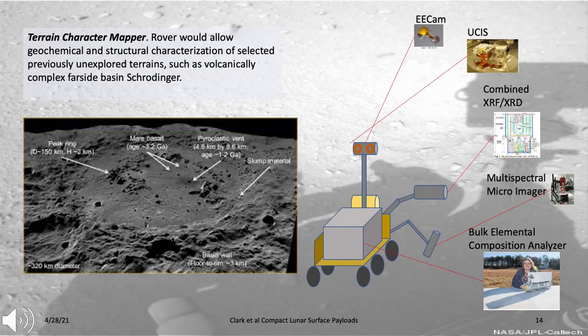The larger rover would allow geochemical and structural characterization of selected previously unexplored terrains, such as the volcanically complex far-side basin Schrödinger. The payload would include a camera such as EECAM, an infrared spectrometer to characterize mineralogy and water absorption features such as EUSIS, a combined X-ray fluorescence and X-ray diffraction analyzer called EXPLAIN currently under development for rock-type determination, a multispectral micro-imager to characterize the nature of the regolith, and a bulk elemental composition analyzer to determine elemental abundances down to about one meter depth.